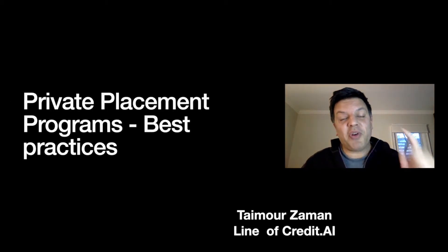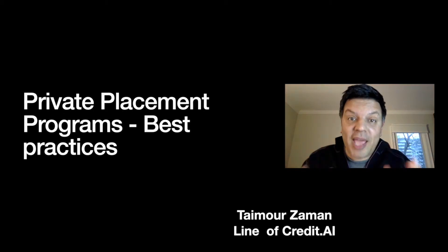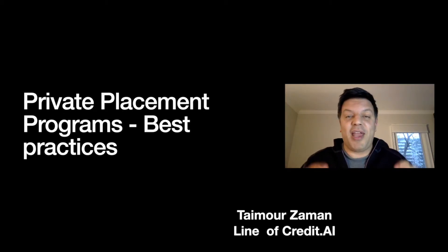In this video I'm going to share with you private placement programs, how to participate in them correctly. I'm going to bust a lot of myths for you and show you how to actually get the returns that you deserve to get.